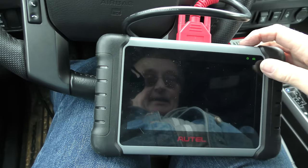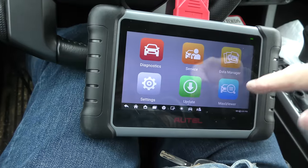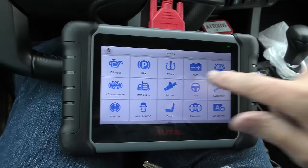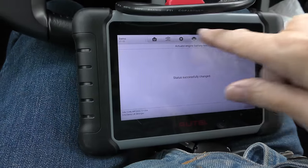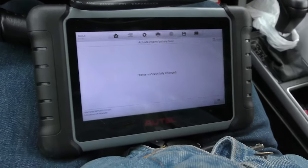So if you do have a modern vehicle and you have one of these AGM systems, you've got to make sure this is done — registering the battery. You're going to see how it's done. On this tool it's very simple: you go to Service, then go to the Battery Management System functions, you reset for a new battery. In this case it says 'status successfully changed.'